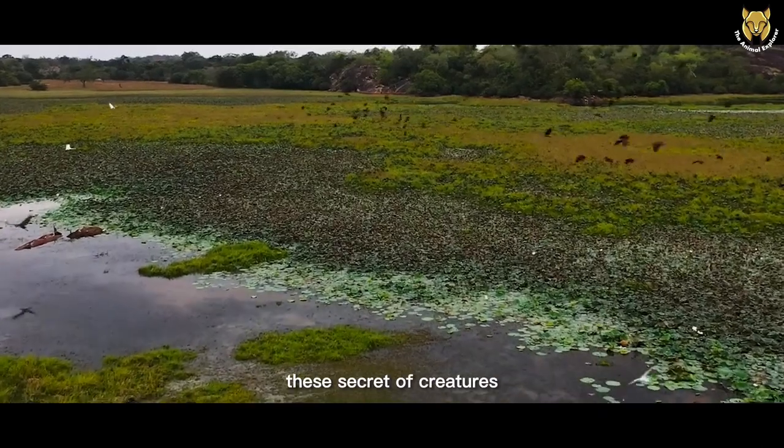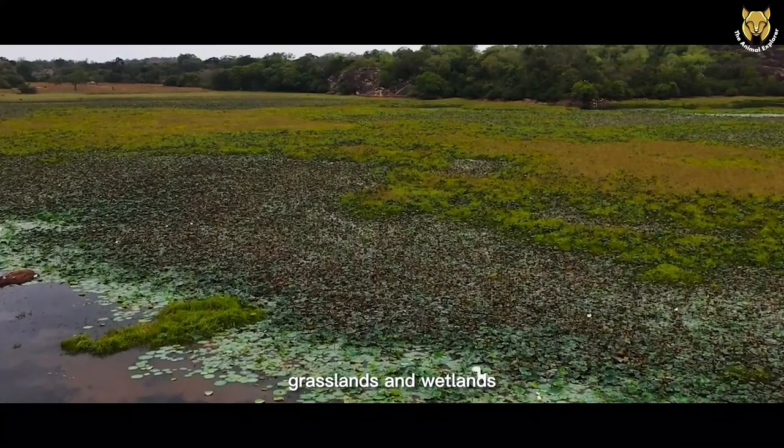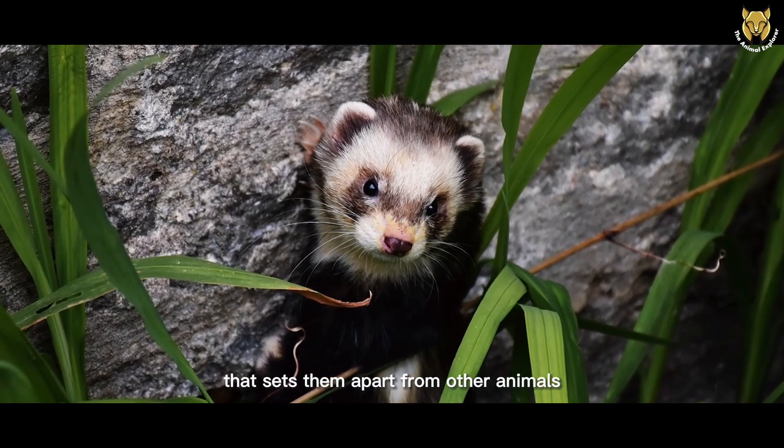In the wild, these secretive creatures can be found in various habitats, including woodlands, grasslands, and wetlands. They are skilled hunters and have an intriguing behavior that sets them apart from other animals.